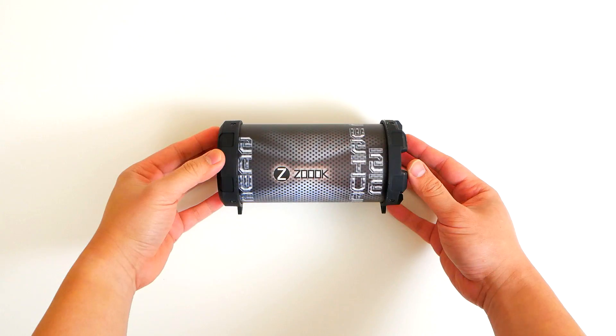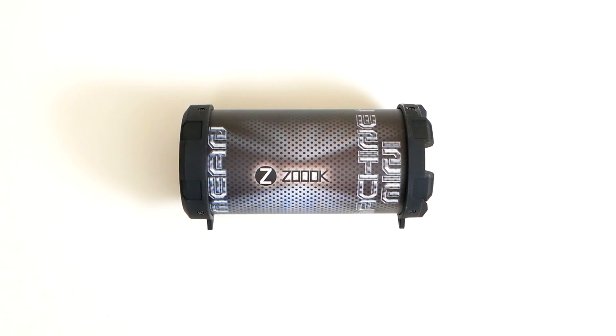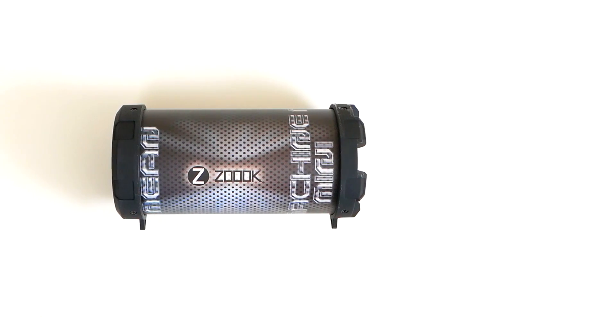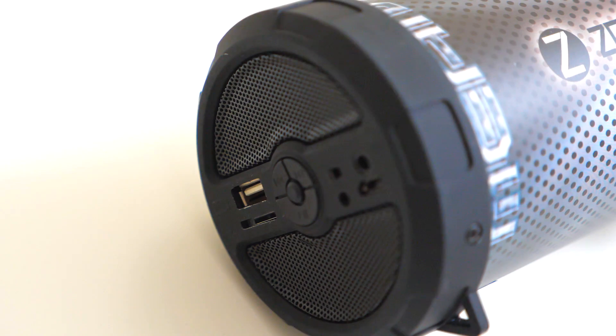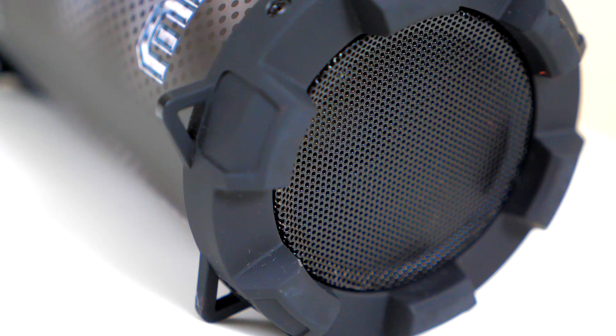Featuring an aux-in jack for your dedicated mobile phone playlist, a subwoofer for enhanced frequency range, a USB slot for even more playlists, FM radio capability, and a TF card slot, you can get your music going into the Rocker M3 Mean Machine in 5 ways. Products like these are why Zouk continues to lead the Bluetooth music game. Go online to www.zouk.com to buy your Rocker M3 today!